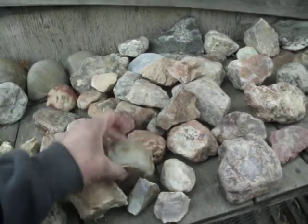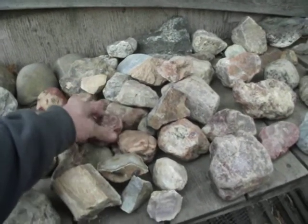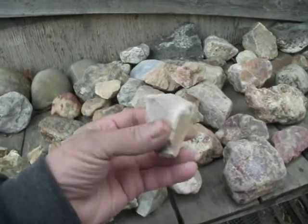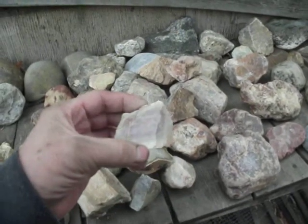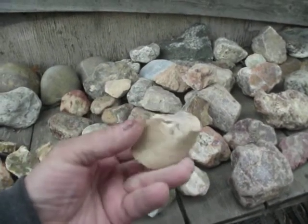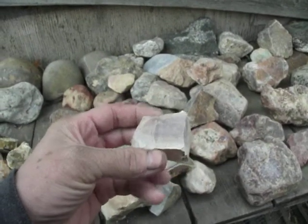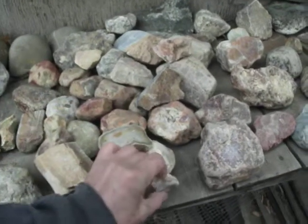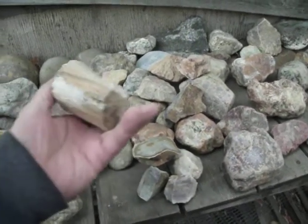Chert is also more easily flaked than a piece of jasper would be. Jasper tends to be harder so it doesn't flake off as easy, which is why the Indians used chert for knapping. Now in some cases you'll hear chert and flint — flint and chert are the same item. A geologist calls it chert, and an archaeologist, when he finds an area where they are knapping flint, will call it flint. When it's used as a weapon it's flint, and as a rock it's chert.